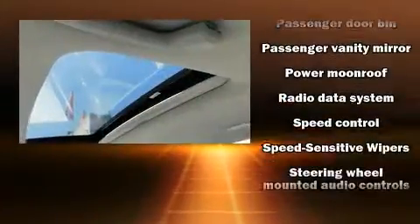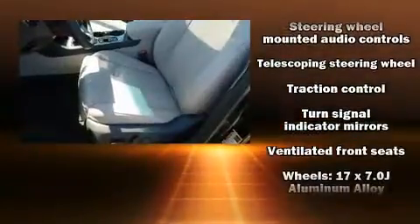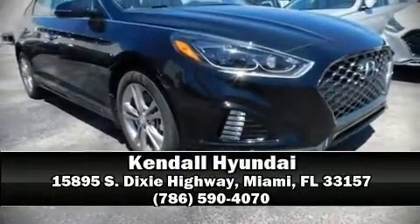This car was designed with safety in mind, allowing you to drive with even greater assurance. Our sales reps are extremely helpful and knowledgeable — come on in and take a test drive.